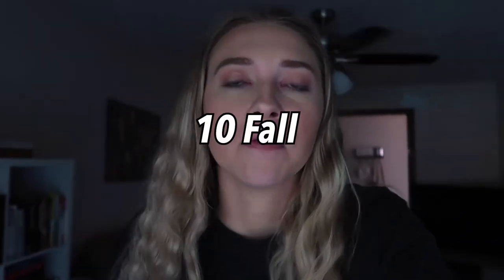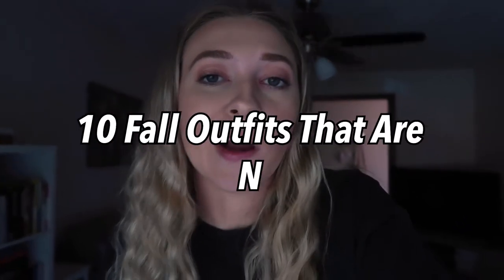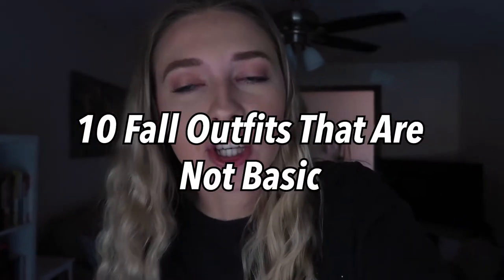Hi guys! Welcome back to my channel, and if you're new here, my name is Hannah Renee — it is so nice to meet you. Today we're going to be doing 10 fall outfits that are not basic, that are actually cute. I thought I should do this vlog style, and we just got this cute little full-length mirror, so I'm going to be using this to show you all the outfits. Without further ado, let's just jump right into this video.